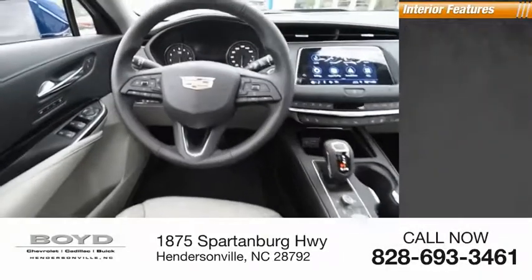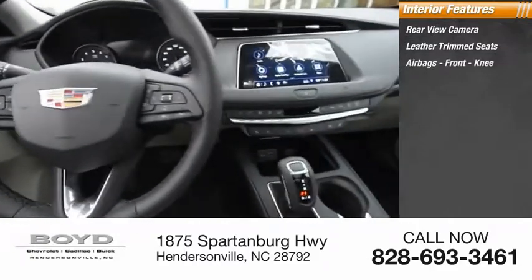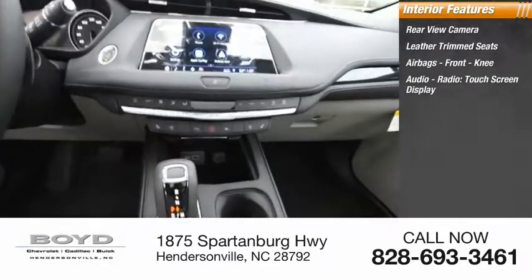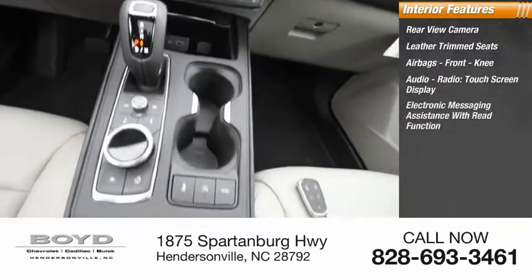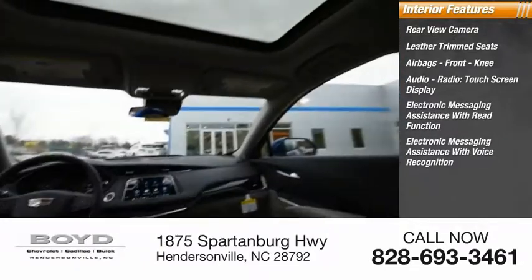Inside you'll find a rear-view camera, leather trim seats, airbags, front knee airbags, audio radio, touchscreen display, electronic messaging assistance with read function, and electronic messaging assistance with voice recognition.